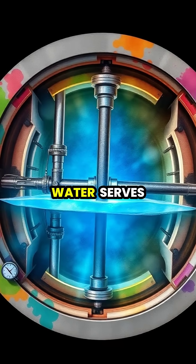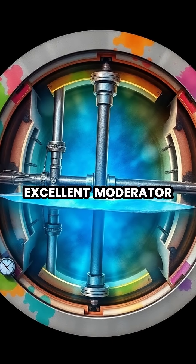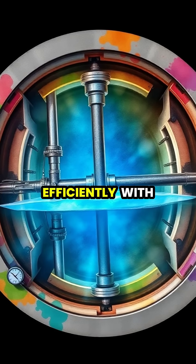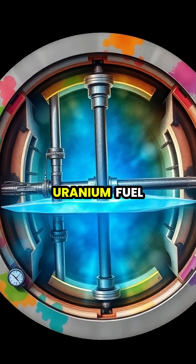In nuclear reactors, heavy water serves as an excellent moderator, slowing down neutrons without absorbing them, which enables nuclear fission to occur efficiently with natural unenriched uranium fuel.